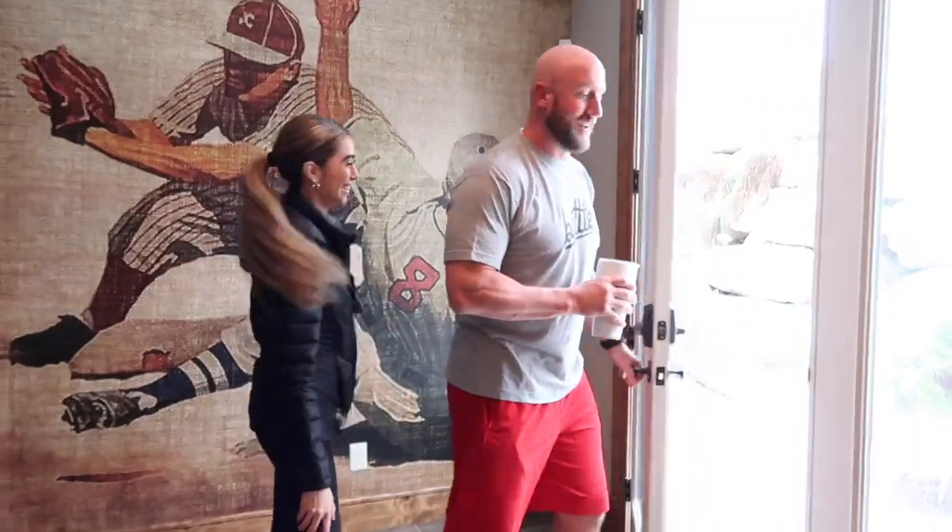All right, you ready? Yeah, I'm ready to go. I'm sure you're ready for this. I am ready. I don't think you're ready. Come on out, let's go.